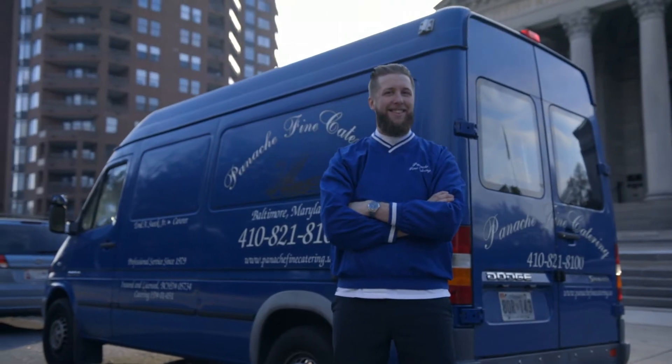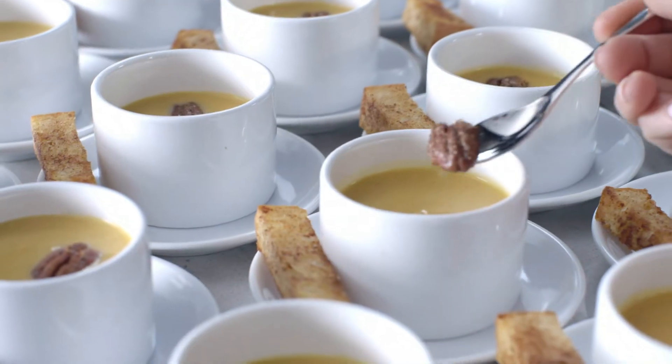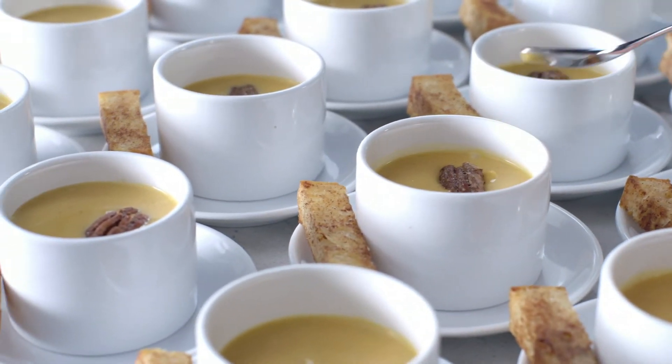I'm Rachel Gooding from McCormick for Chefs. We invited Adam Walker, chef of cuisine at Panache Vine Catering, to get some ideas on how cinnamon can take center stage when serving large groups.